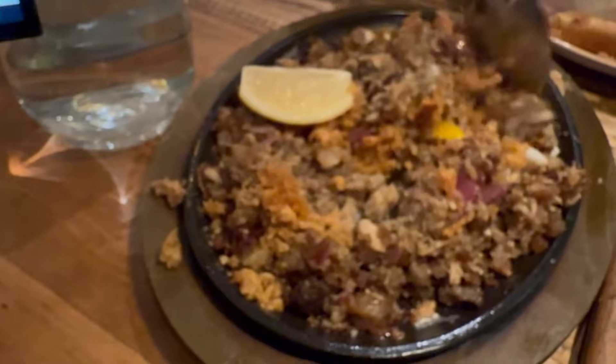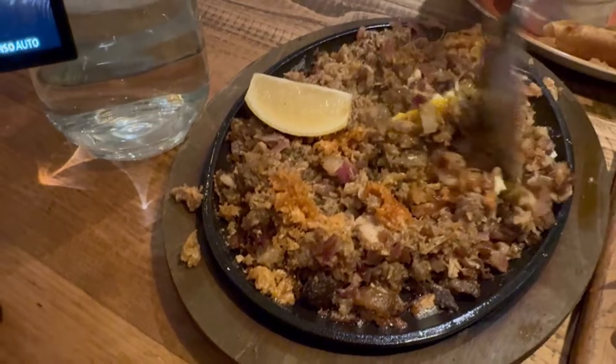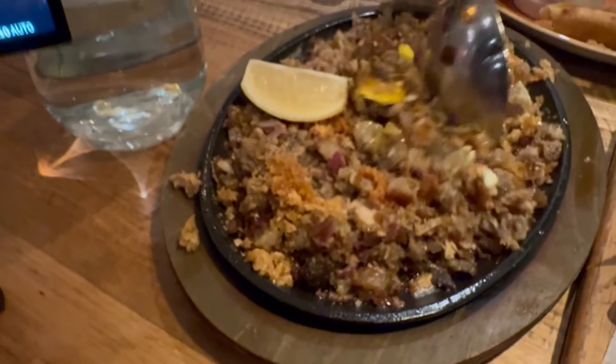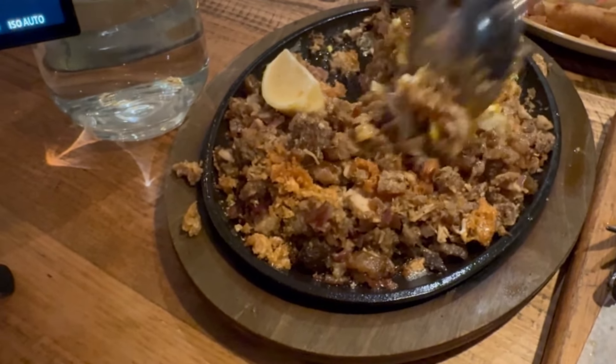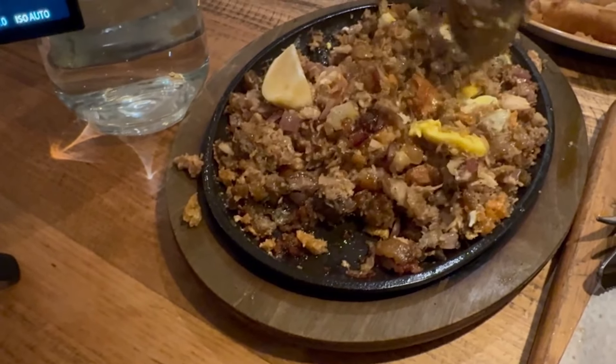Traditionally you would put a raw egg on top and mix it in, and because the plate is sizzling it would technically cook the egg. But the egg here already came cooked — I don't know how I feel about that. But so far everything's been good so I have a feeling these guys know what they're doing.